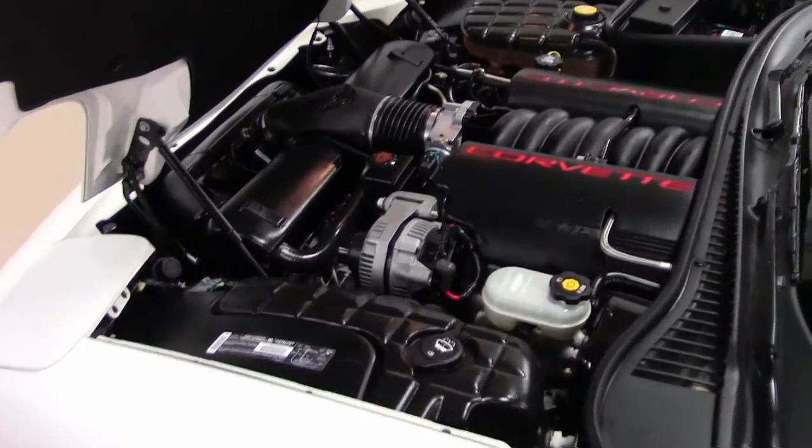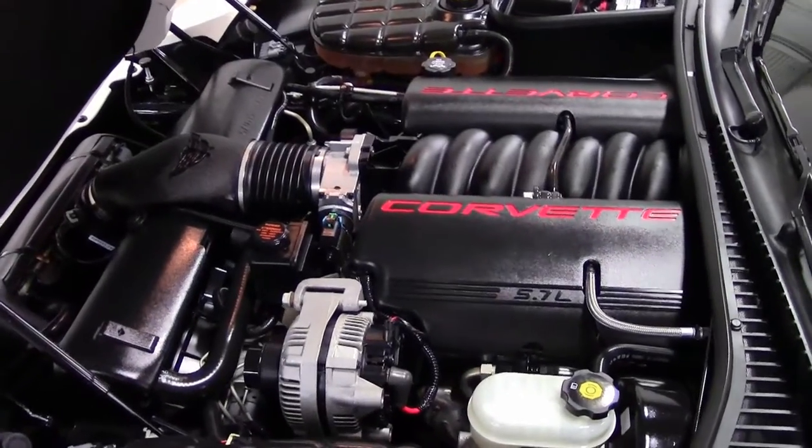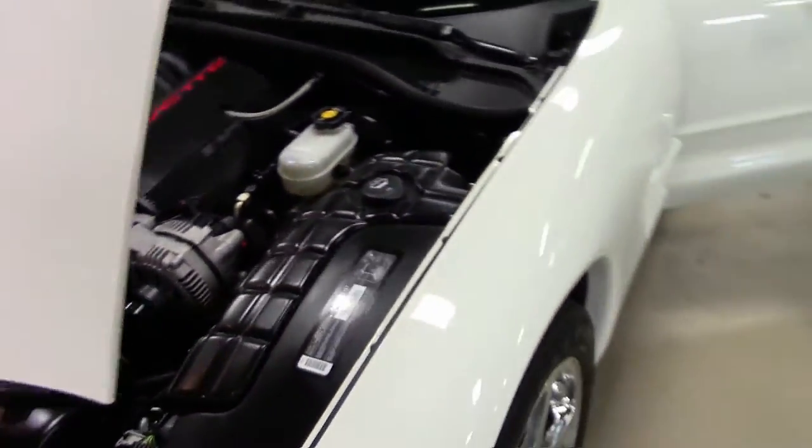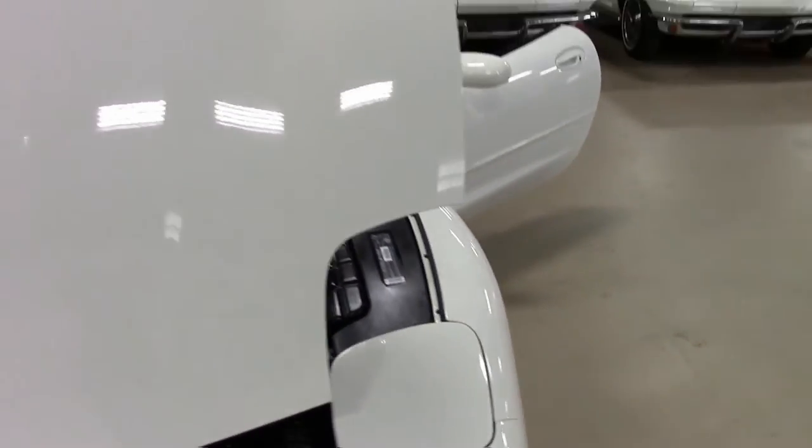Folks, an amazing little piece of history for 2003 — a beautiful anniversary Corvette with extremely low mileage.